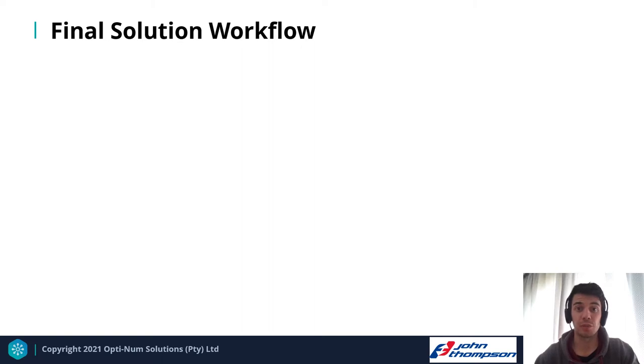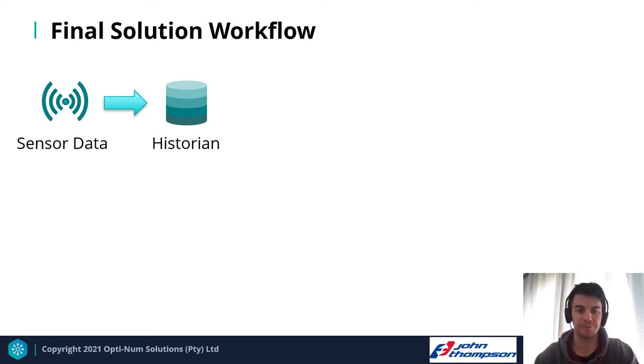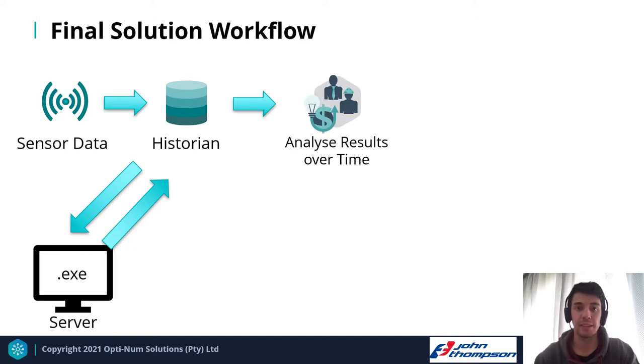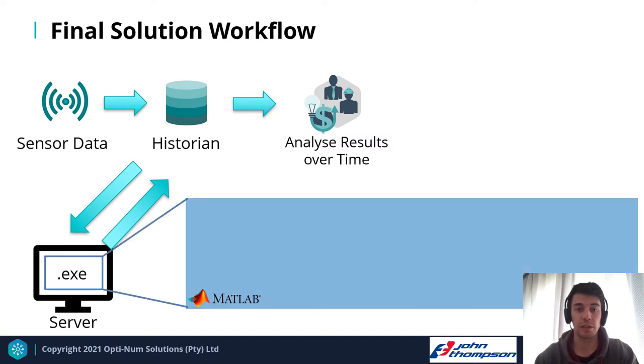The final solution workflow integrates with existing plant infrastructure. Sensor data streams in and is fed into the historian. Historian data is then accessed by our executable file sitting on an existing server or edge device on the plant. The server writes information back into the historian, allowing us to analyze results over time — seeing how many boiler trips were prevented and evaluating the algorithm's accuracy. This executable was a MATLAB application developed and deployed from App Designer, consisting of several key aspects we'll discuss individually.